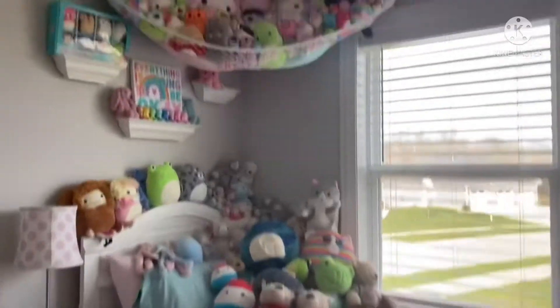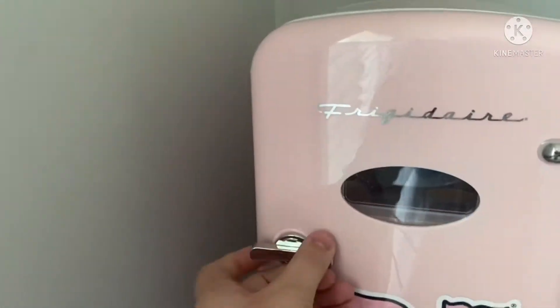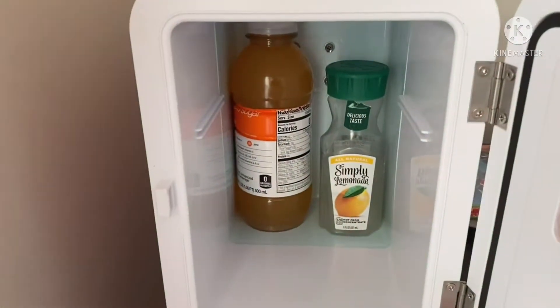Over here, I have my bed with a ton of squish pillows. I have a TV, my mini fridge — I don't even know what's in here anymore. Oh, Zero Water and Lemonade.